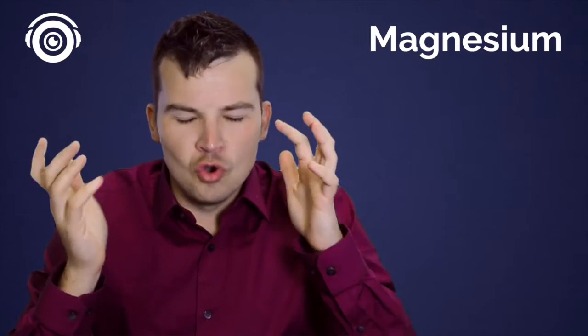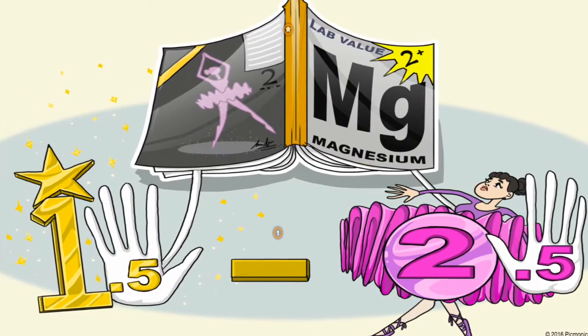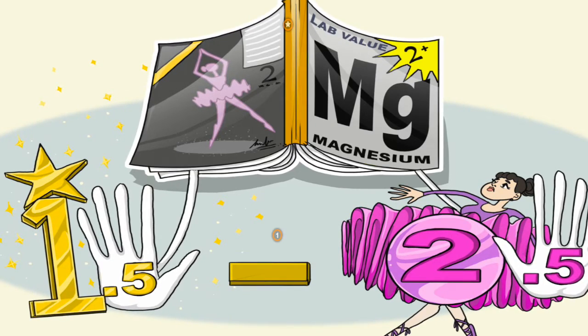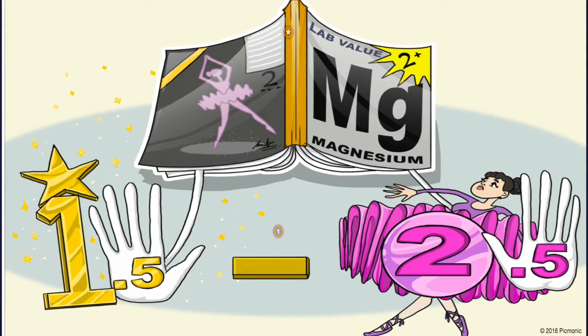Let's talk about the lab value first — that normal range that you absolutely have to memorize. Let's take a look at the Picmonic. Here we have our Picmonic on magnesium. We use fun pictures to remember everything you need to know in medicine. So magnesium — or the magnesium magazine, which we use in Picmonic — will let you remember that it's 1.5 to 2.5. That's the normal lab value you need to remember.